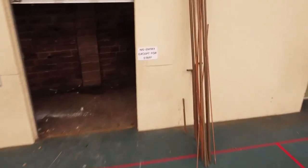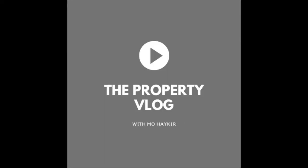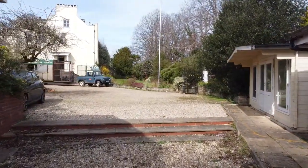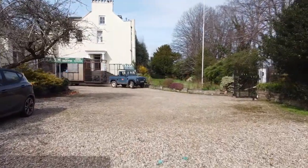Hi, it's Mo here and welcome back to the property vlog. I'm in Exeter today and I'm very excited to show you around our new project. We've just exchanged contracts on this new scheme, which is the conversion of a former school into 25 amazing new homes in Exeter.